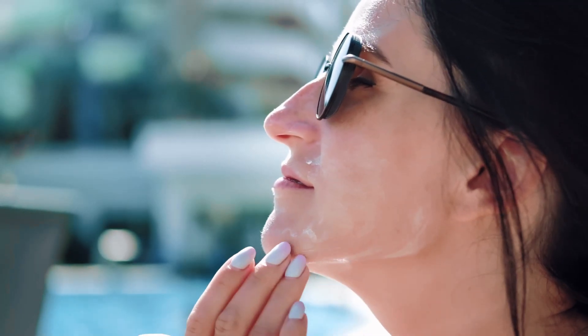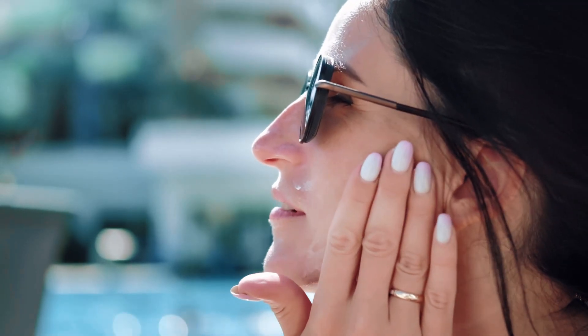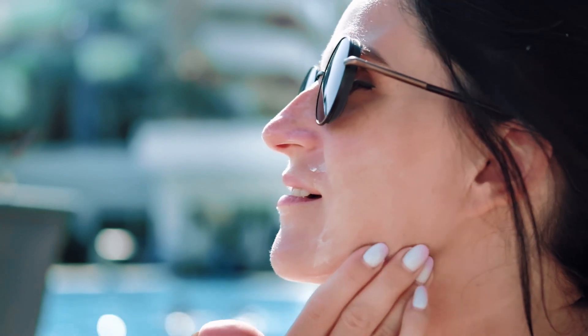However, chemical sunscreens may cause skin irritation, especially for those with sensitive skin. They also can be less stable when exposed to heat and light, which can decrease their effectiveness over time. Ultimately, the best sunscreen for you will depend on your individual skin type, concerns, and preferences.